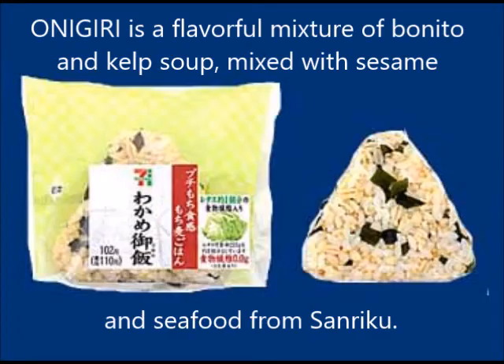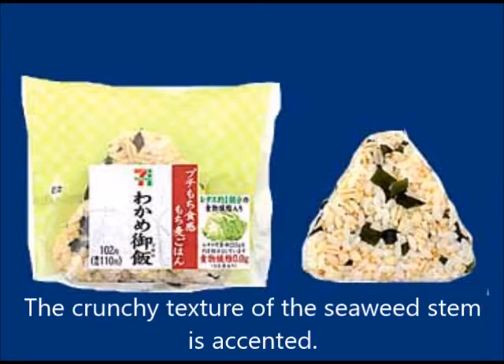A flavorful onigiri mixed with bonito and kelp soup, sesame, and seafood from Sanriku. The crunchy texture of the seaweed stem provides a satisfying accent. This is an onigiri using pearl barley.